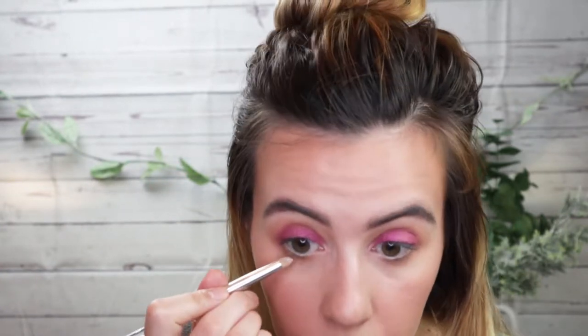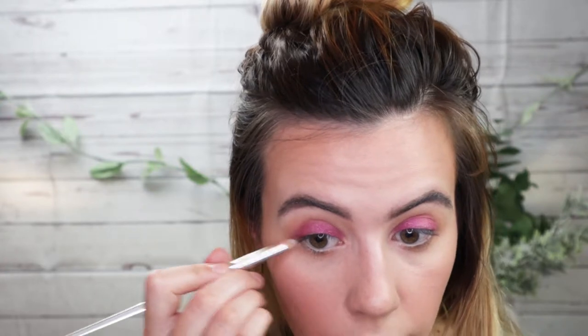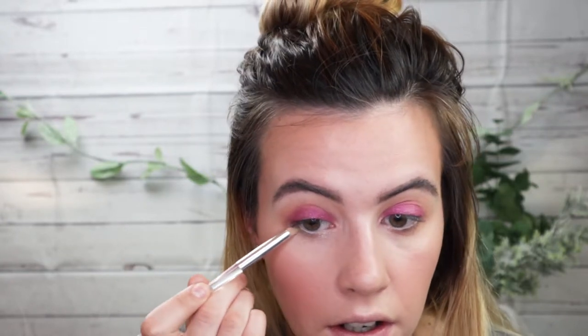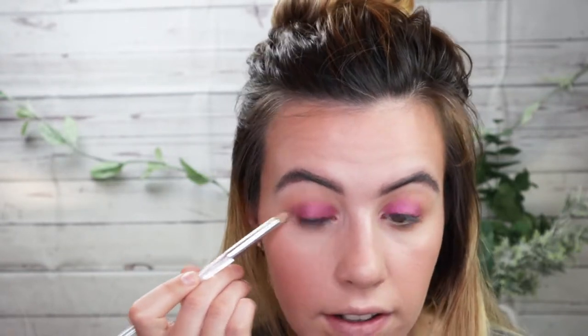Wow, that's really pretty — I don't think I have an eyeshadow color like this. These are kind of like the ColourPop Super Shock shadows. Then I'm going to take French Vanilla on a pencil brush and take it all the way under my lash line. I'm trying to be very careful and just press it in so all the flecks of glitter don't go all over my face.